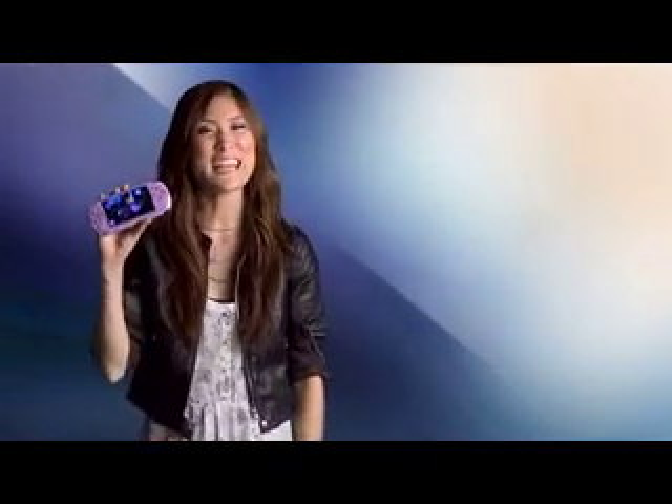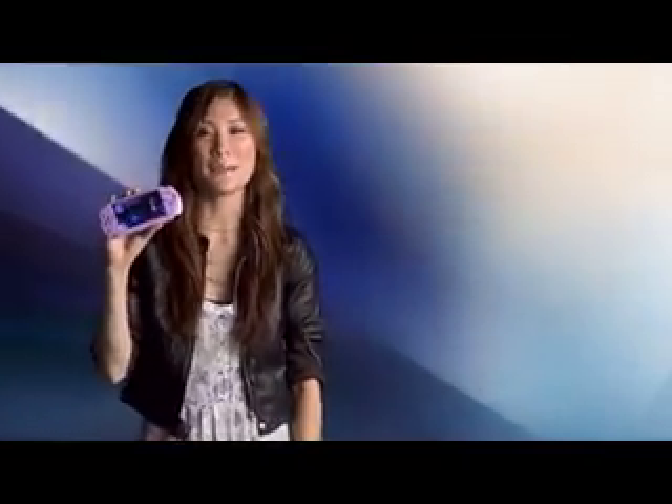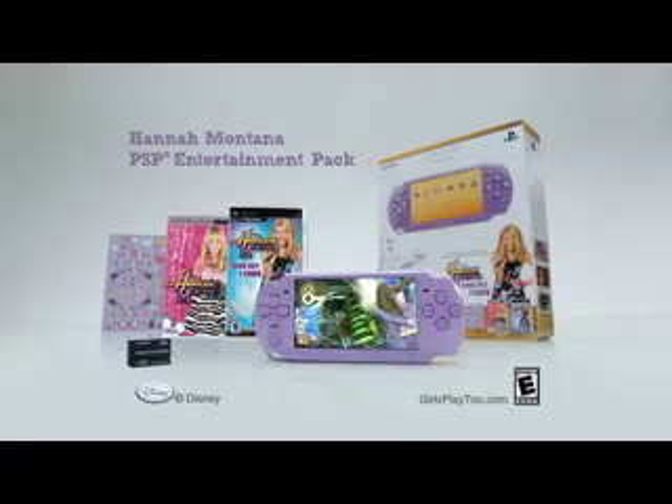Her Highness would probably enjoy one of these new PSP 3000s in fashionable lilac, coming soon in the limited edition Hannah Montana PSP Entertainment Pack. The pack includes the Rock Out the Show video game and the Hannah Montana movie, along with three episodes from the TV series.